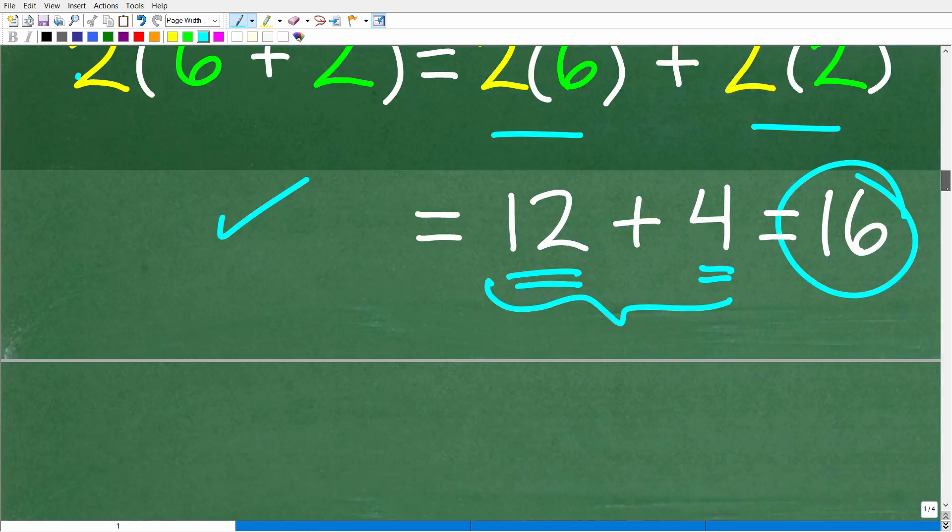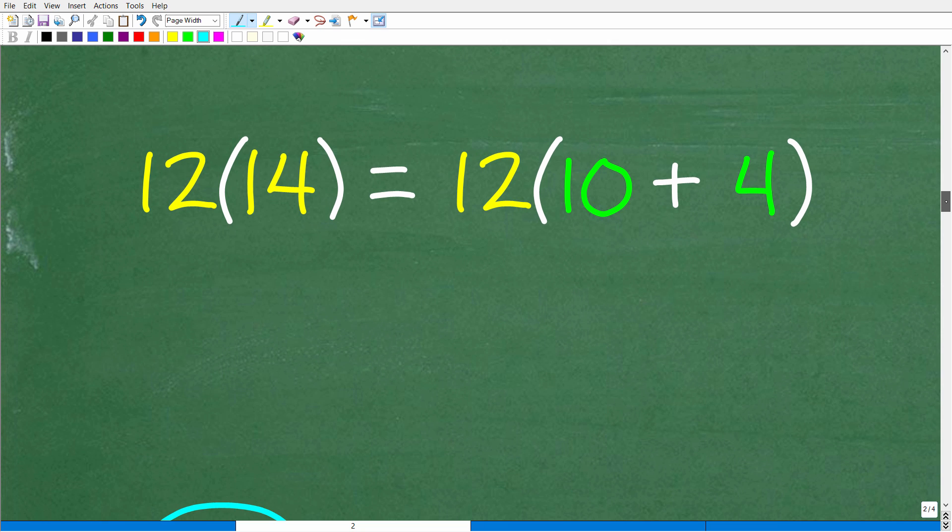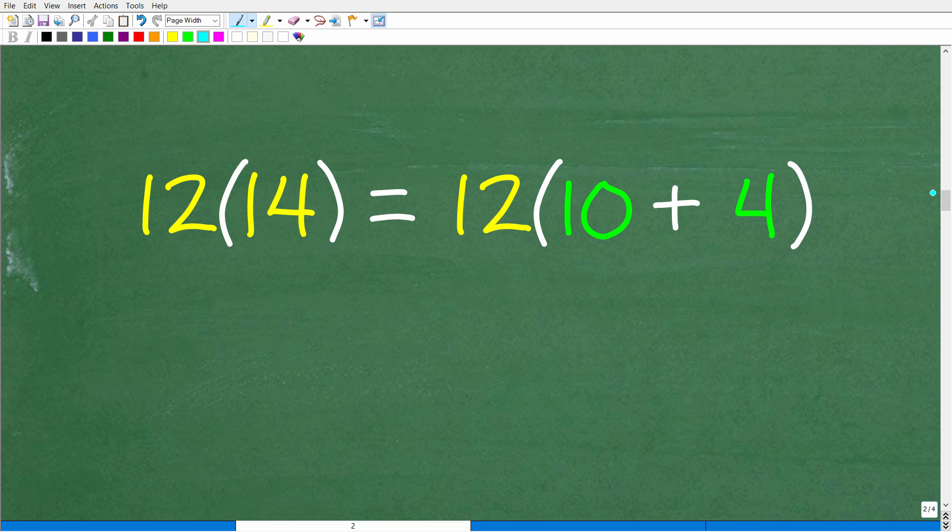Let's apply the distributive property to our problem. There are all different sorts of ways you can do this. We have 12 times 14. Let's think about ways to break up 14: you could use 1 plus 13, or 7 and 7. But let's use easy numbers — how about 10 and 4? Hopefully you know what 12 times 10 is. And if you know 12 times 4, we're going to be in good shape. So 12 times 14 is the same as 12 times (10 plus 4).